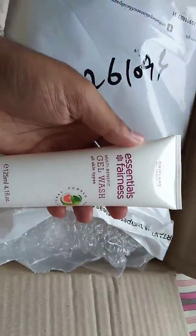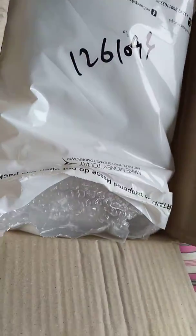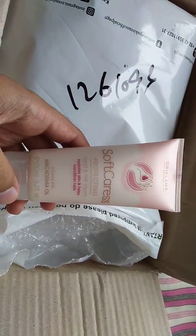Moving on to the first product, that is Essentials Multi Benefit Gel Wash. After that we have a Softcare Protecting Hand and Nail Cream.